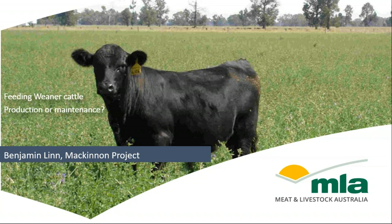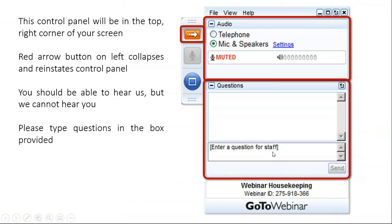The title of tonight's webinar is Feeding Weaner Cattle for Production or Maintenance, which will be presented by our guest speaker Ben Lynn of the McKinnon Project. Just some housekeeping before we get started: the control panel to your right can be opened and closed using the red arrow for full screen view. You should be able to hear us but we can't hear you, so please use the chat box to communicate any questions during the presentation.